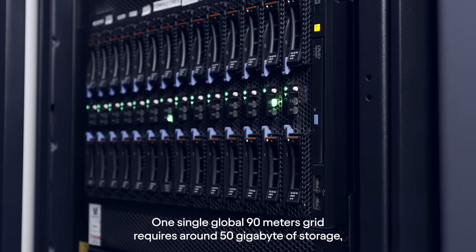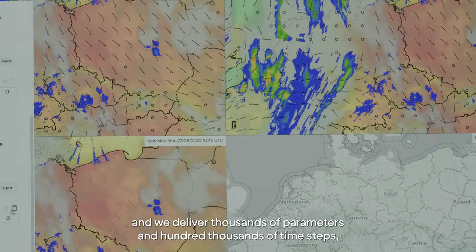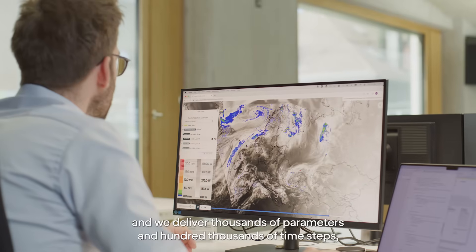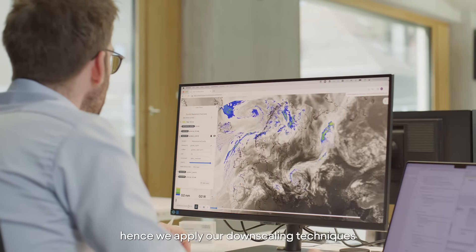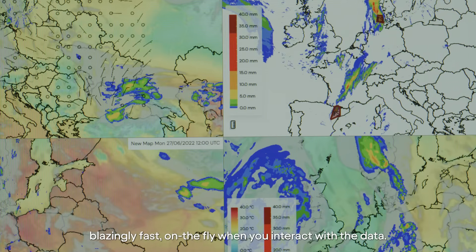One single global 90-meter grid requires around 50 gigabytes of storage and we deliver thousands of parameters and hundreds of thousands of time steps. Hence, we apply our downscaling techniques blazingly fast on the fly when you interact with the data.